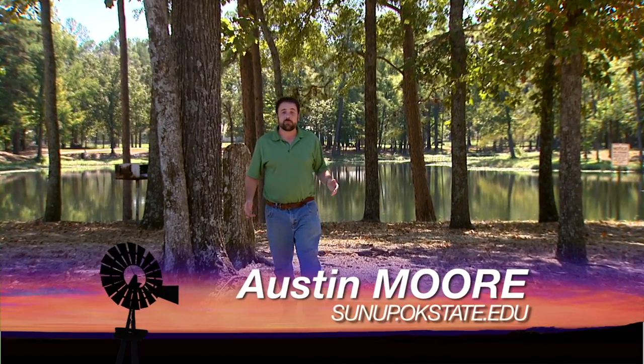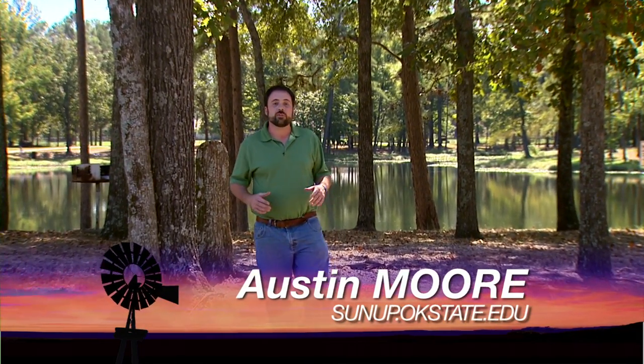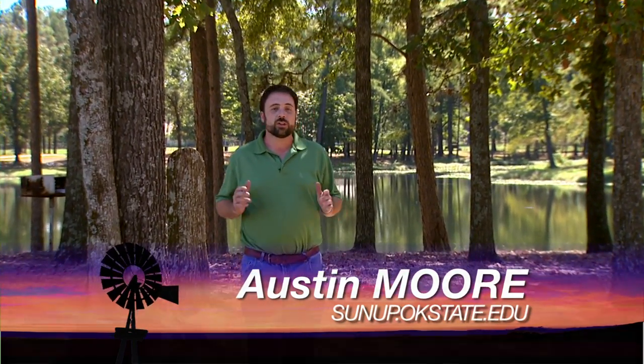Good morning. Welcome to SUNUP. I'm Austin Moore. Today we're coming to you from the southeast corner of the state, where trees, not grains, are the major crop.